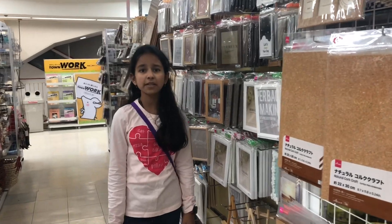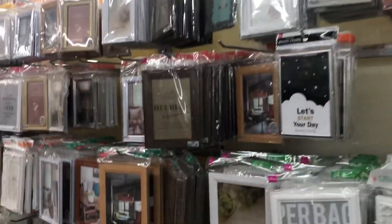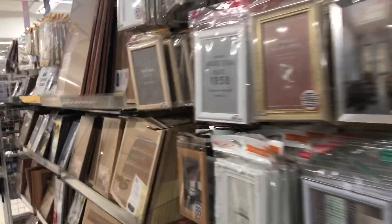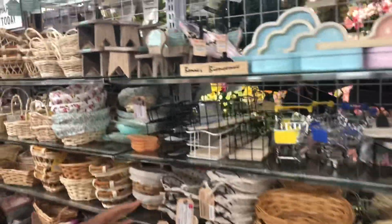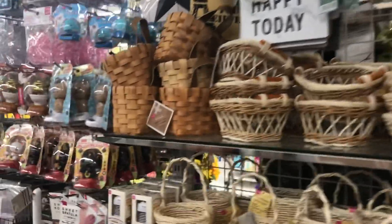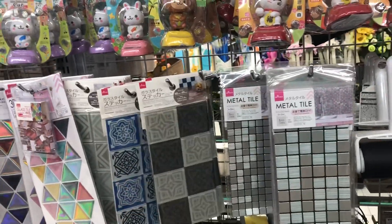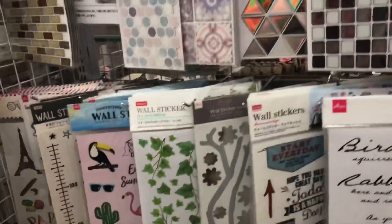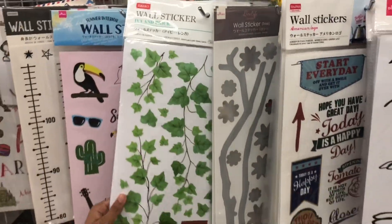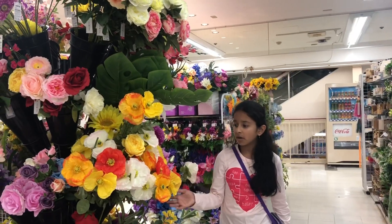Now we are at the interior section. We can see some picture frames. This is the decorative section. We can get baskets of different types. There are different tiles — metallic tiles, glass tiles, sticker tiles. There are also wall stickers, some climbers, and decoration flowers.